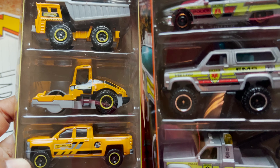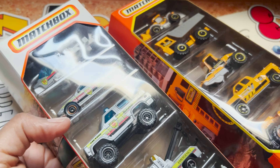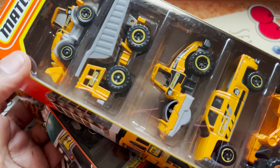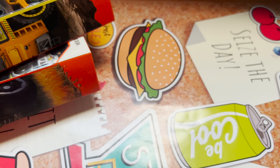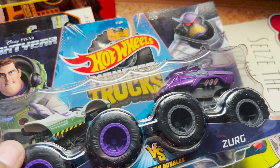That's it for today's shopping haul! What do you think about today's video? If you liked it, please like, share, and subscribe to my channel. Thank you for watching!